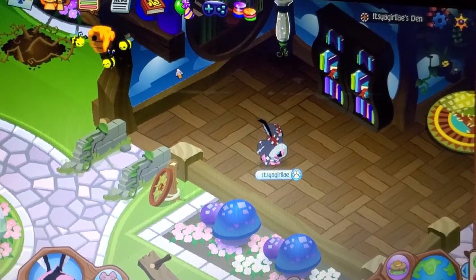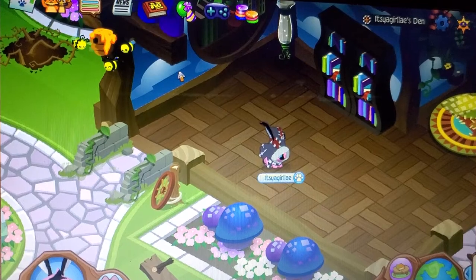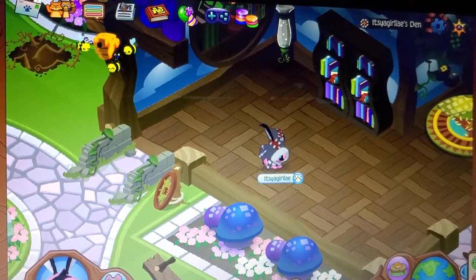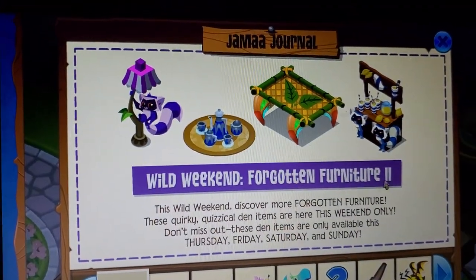Hey y'all, it's me, it's your girl AJ, and welcome back to a brand new Animal Jam Classic video! I am so excited because today we get to check out a new Wild Weekend update — Wild Weekend: Forgotten Furniture 2.